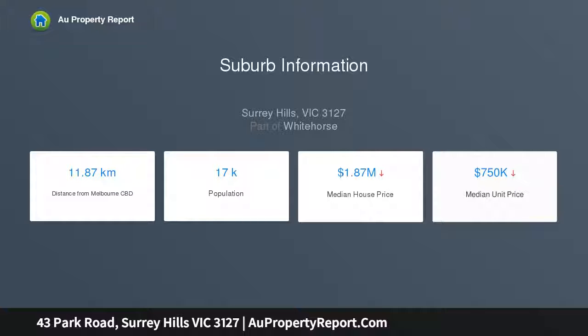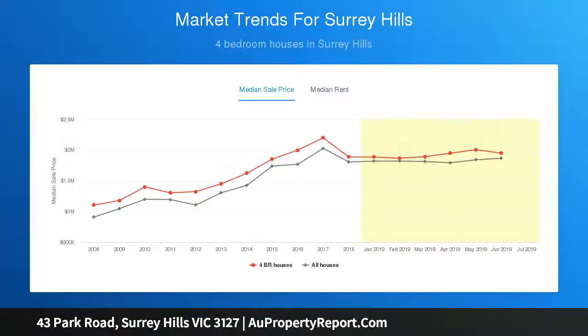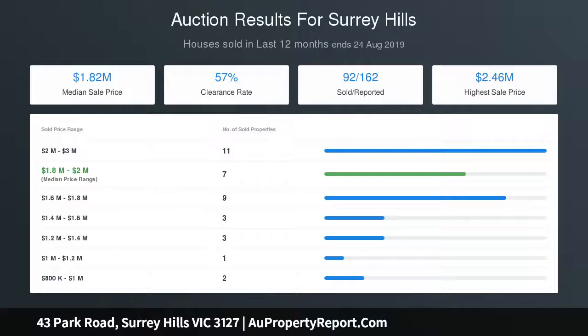Blackbutt flooring throughout introduces a striking formal lounge complete with quality gas log fire and an incredible designer kitchen and meals area, welcoming stone top benches, 900mm large oven, soft-close cabinetry, island breakfast bar, and gas cooktop.